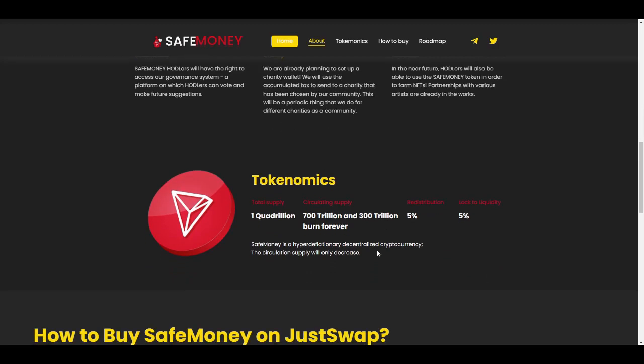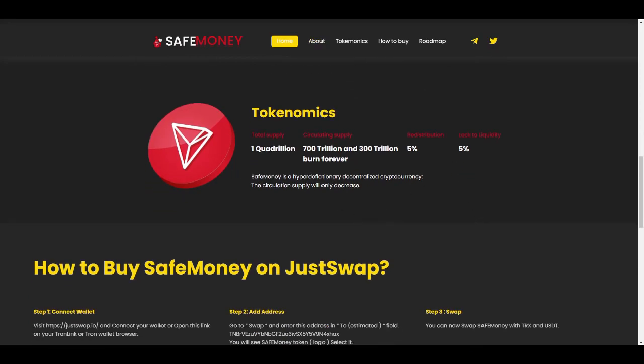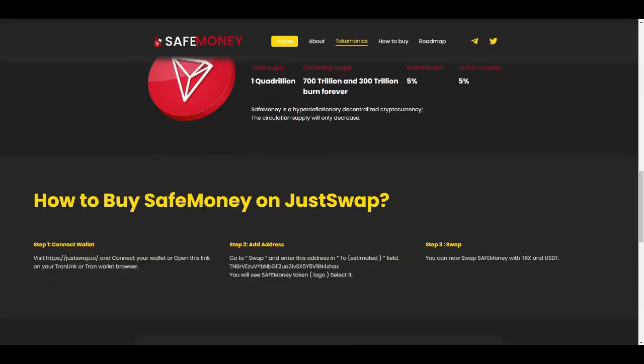On to the tokenomics: SafeMoney has a total supply of one quadrillion, with a circulating supply of 700 trillion and 300 trillion burned forever — that is 30%. Five percent of each transaction is redistributed to holders and 5% is sent back to liquidity and locked forever. The tokenomics look really solid.